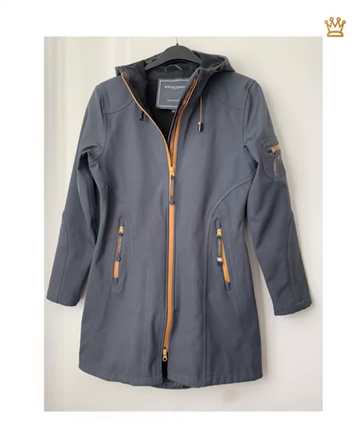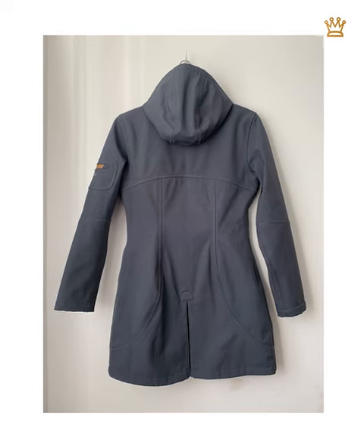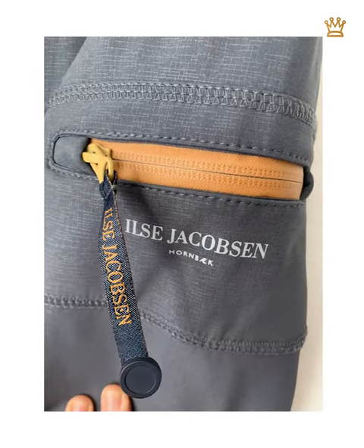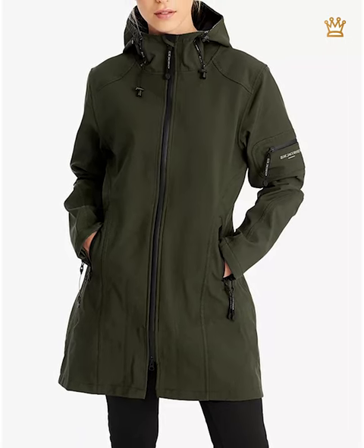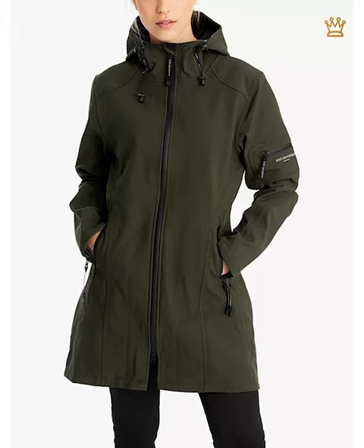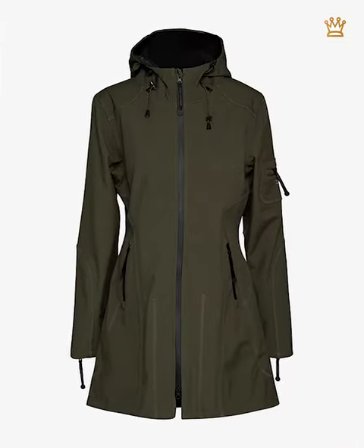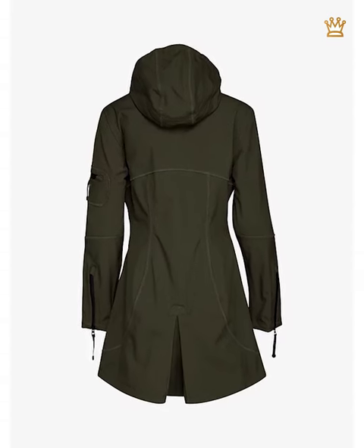Ilse Jacobson's three-quarter length softshell wooden raincoat is stylish, warm, and offers 100% rain protection according to the description. Unfortunately it is no longer available in that color, but fans can purchase the same jacket in army green for £276. Sophie wore a cosy grey scarf underneath her coat to keep warm.